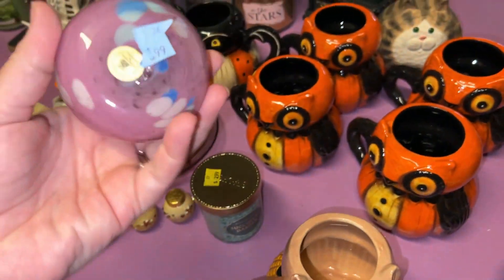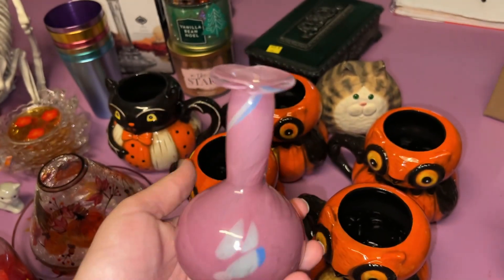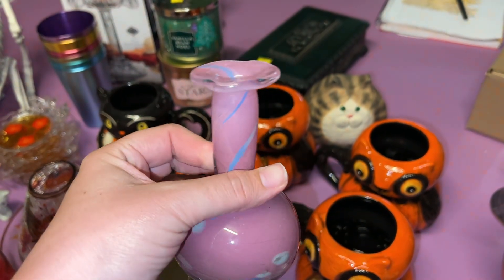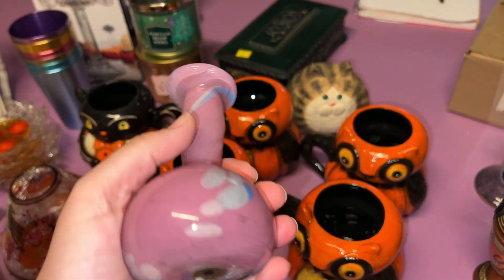This is hand-blown glass from Bermuda. It's great — pink and blue. I just thought it was really cute. It's a nice weight too.